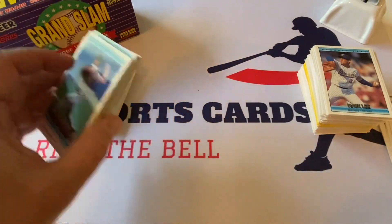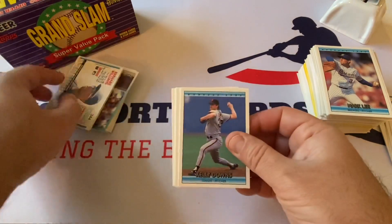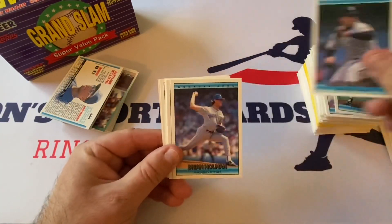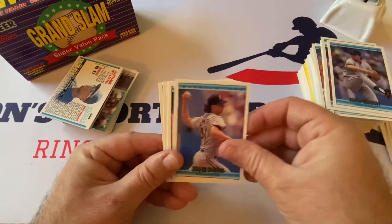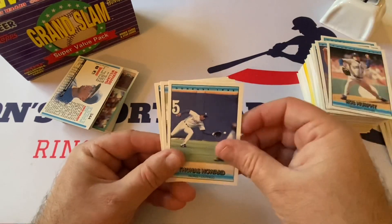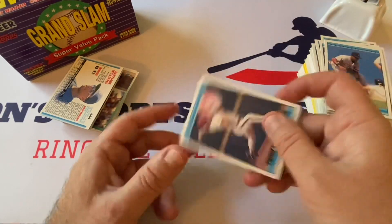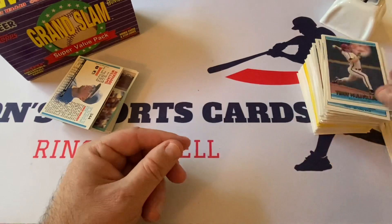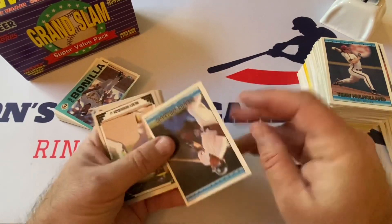Let me see if I missed anything big — I don't think I have. Kelly Downs, Alex Fernandez, Brian Holman, Dave Magadan, Billy Spiers, Paul Gibson, Zane Smith, Rob Murphy, Thomas Howard, Sweet Lou Whitaker — should be in the Hall, how many more chances does he have — Terry Mulholland. Bernie Williams, second or third year card.